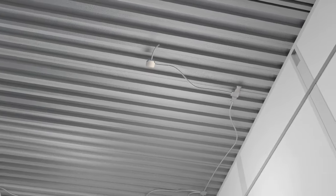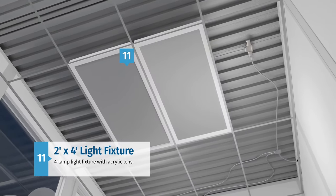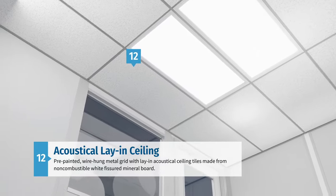For lighting, offices are outfitted with a number of standard four-lamp fixtures that are situated in the pre-painted, wire-hung metal ceiling grid that also supports the lay-in acoustical ceiling tiles made from non-combustible, white fissured mineral board.